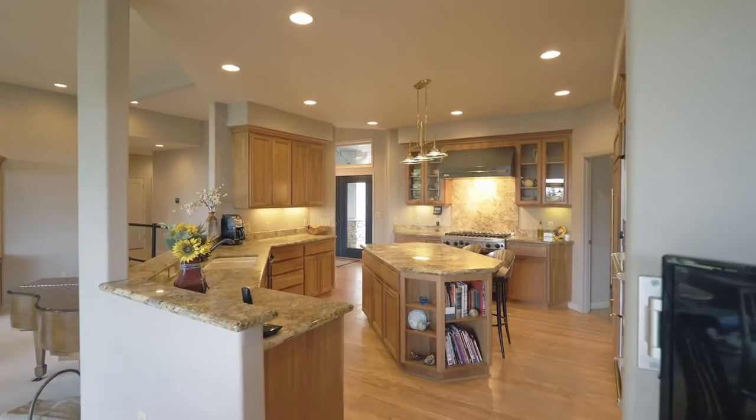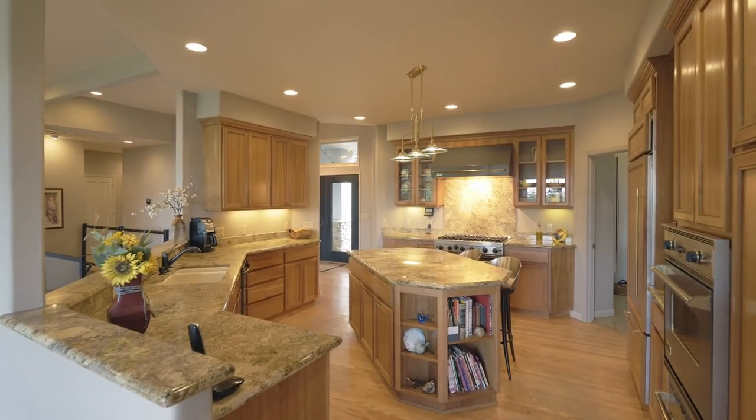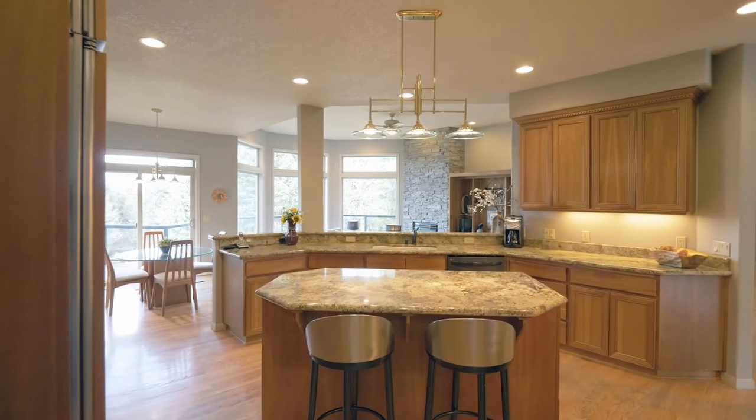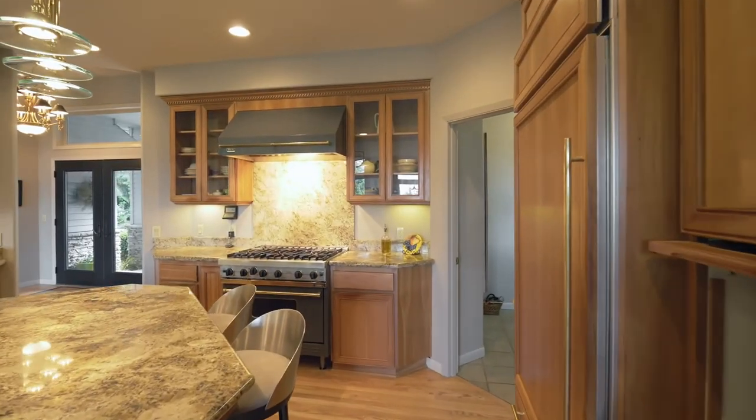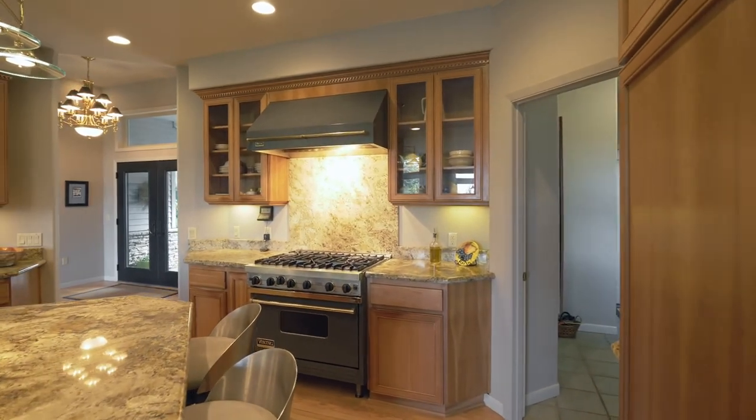The dining area opens to the walk-around kitchen with plenty of cherry cabinets, beautiful granite, stainless steel appliances, a double oven with warming drawer, six burner gas stove, and soft-closed drawers.